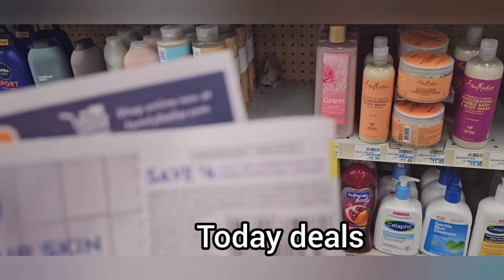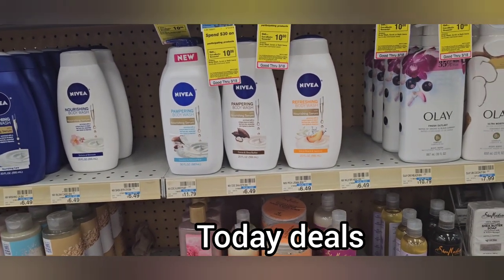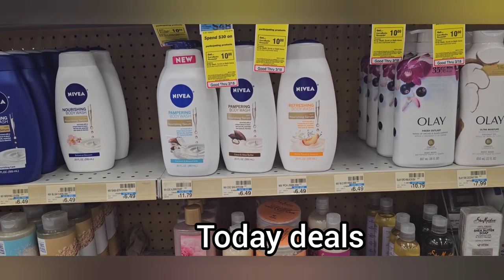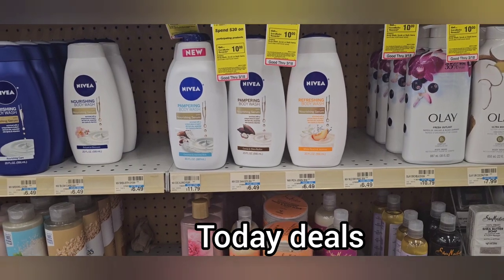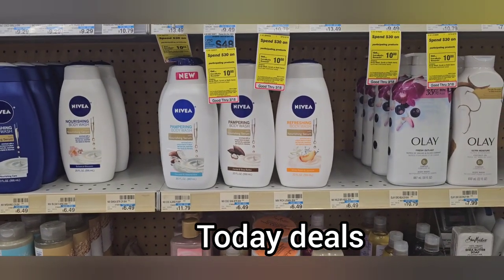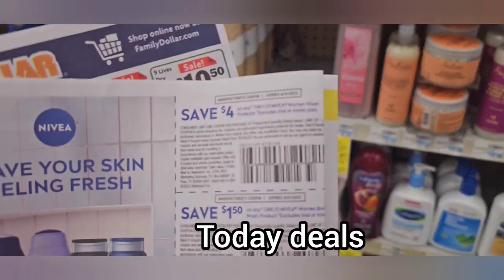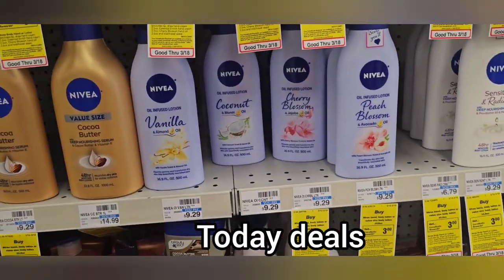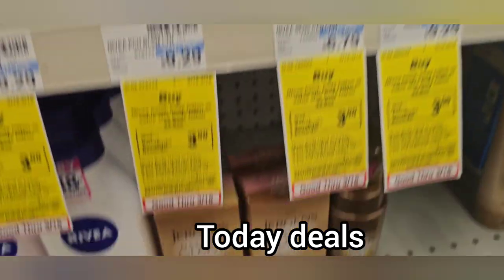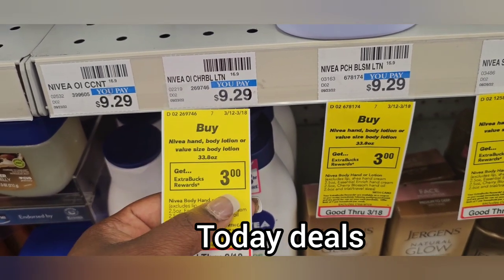The next thing I'm going to do is this Nivea coupon from Sunday's insert — save $4 on two. I'm going to get four of the Nivea body washes at $6.49 each, which equals $25. I'm doing the $25 because I have a $4 off of $25 body wash CRT. Then I'm using two paper coupons at $4 off every two — so that's $8 more off, leaving me to pay about $13 before tax for four Nivea body washes. I'm also doing the Nivea lotion deal where when you buy one you get $3 extra back. The $9.29 lotion minus $2 digital makes it $7 and we get $3 back.